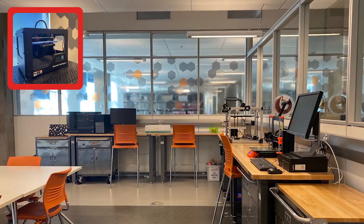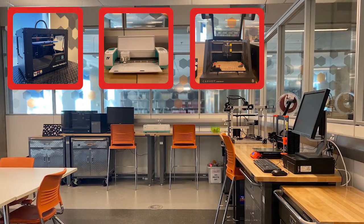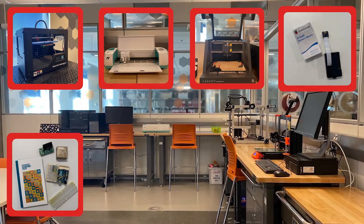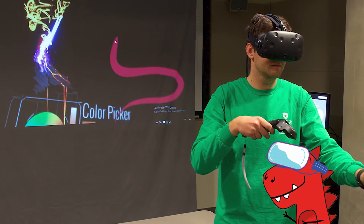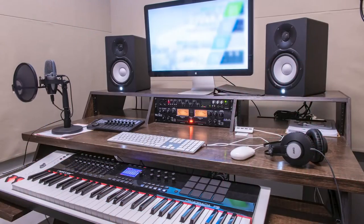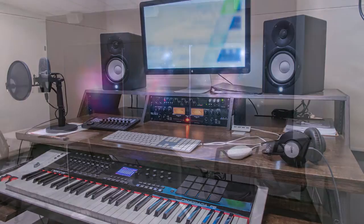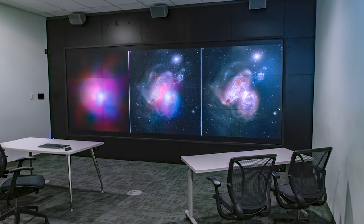The makerspace in LabNext offers 3D printing, a Cricut vinyl cutter, a Carvey CNC milling machine, Raspberry Pis, Arduinos, and sewing and embroidery machines. The TFDL also has three virtual reality spaces, a one-button studio, AV editing suites, and a visualization studio with a 34.5 million touch-enabled high-resolution display wall.